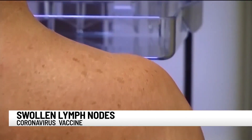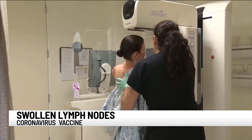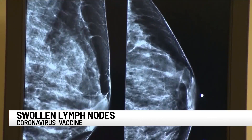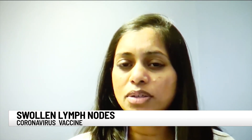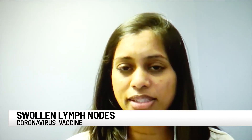Normally, swollen lymph nodes can be a sign that your body is producing an immune response to whatever you're reacting to. Dr. Pavani Shah is board certified in diagnostic radiology and studies breast exams. The medical community noticed the pattern of swollen lymph nodes after patients got the COVID vaccine. It's usually a good thing to have that response after a vaccine, but in our case, whenever we see swollen lymph nodes on a mammogram, we're always suspicious that something could be happening in the breast.